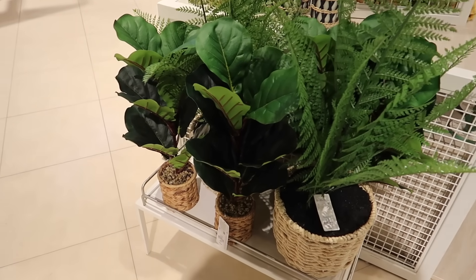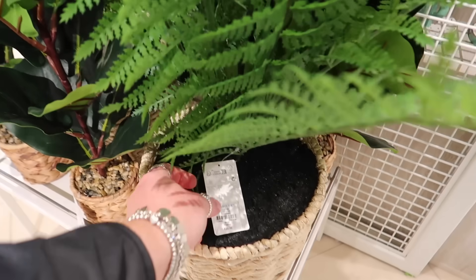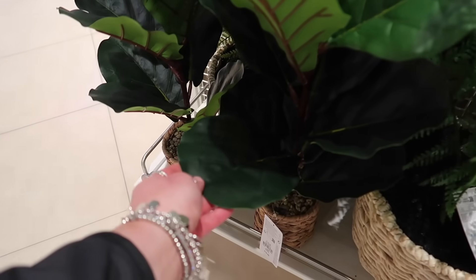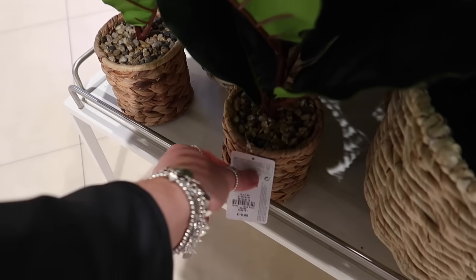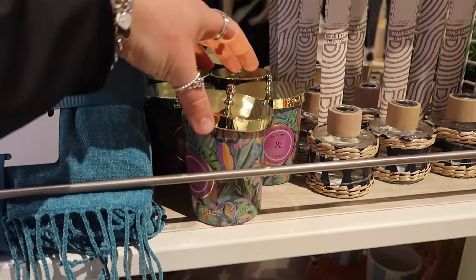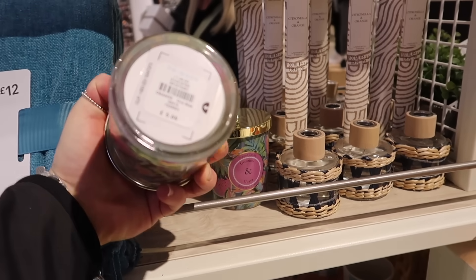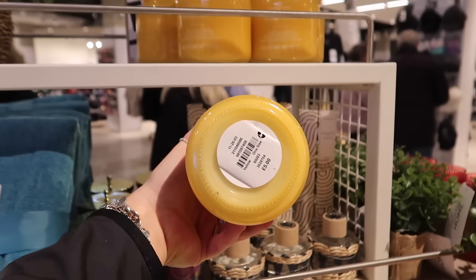Primark's faux plants are actually really nice. These are quite tall — one does look a bit plasticky to be fair but it is £20, which is a pretty good deal. Then this one looks really realistic — the little palm — and that's £10. Another exotic candle: geranium and guava for £5, and the Sicilian lemon candle is also still here for £5.